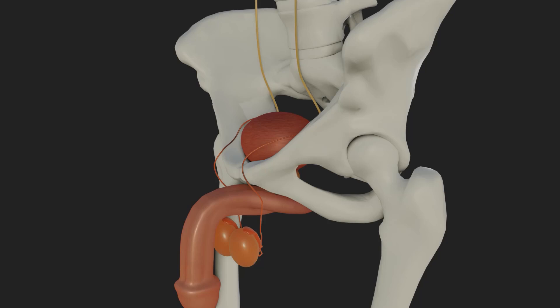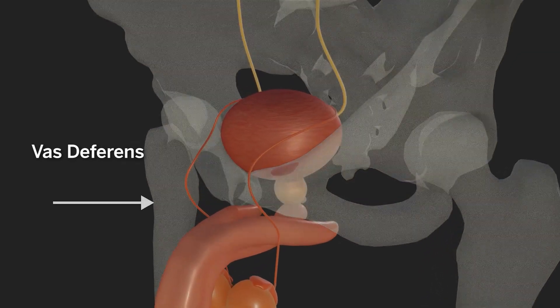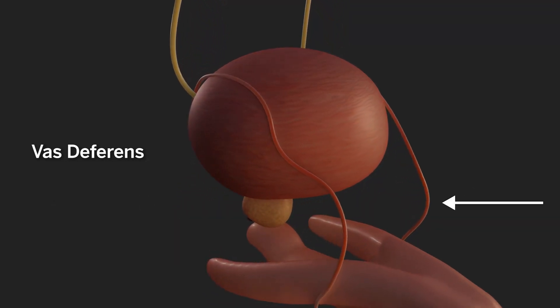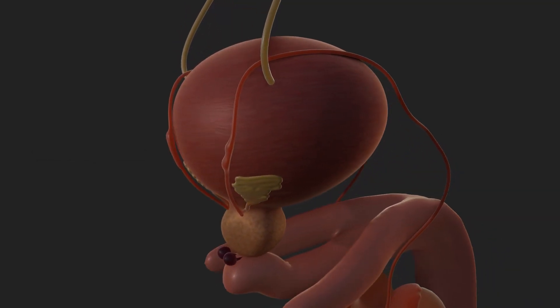Almost all males with CF are infertile because they lack the vas deferens. The vas deferens is a tube that carries sperm from the testicles to the urethra. In males with CF, this tube is missing due to thick mucus or developmental issues, meaning sperm can't travel from the testicles to the ejaculate.